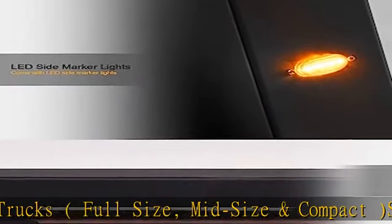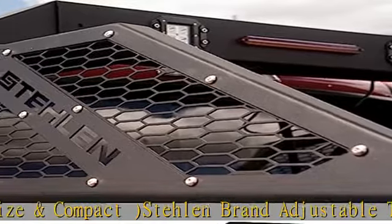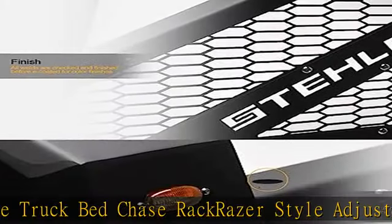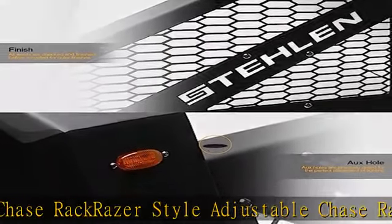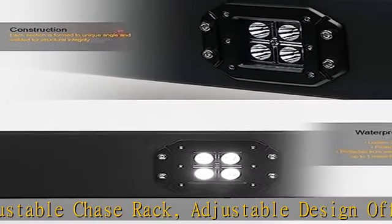Adjustable design offers extension options for fitment to different sizes of trucks. Comes with LED third brake tail lamp, can serve as safety hazard function. 2x LED auxiliary work light bars. 6x amber auxiliary side marker lamps, 3x on each side — can serve as blinkers, signal, and hazard functions.